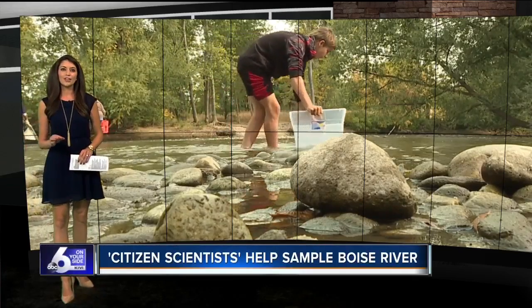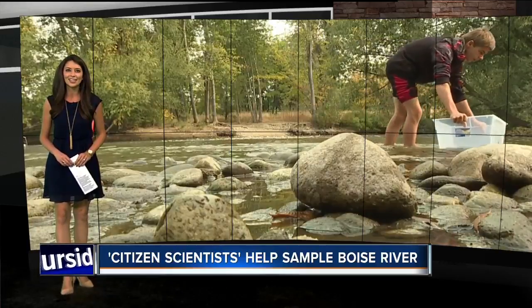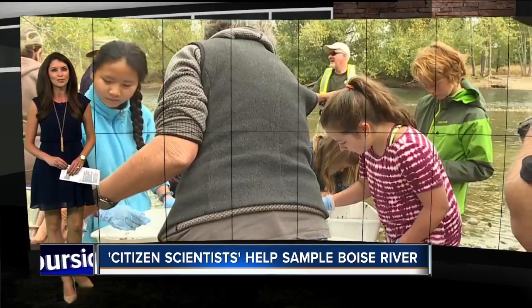An effort from Boise's Watershed Environment Education Center let everyday citizens become scientists today, collecting samples around the Boise River to test water quality. Six on your side's Jessica Taylor reports.